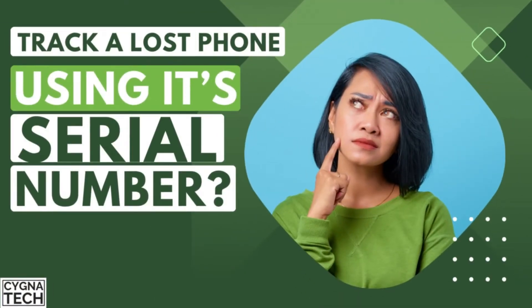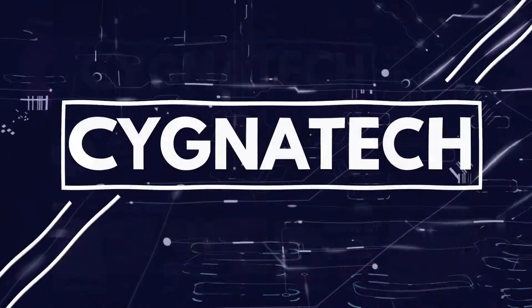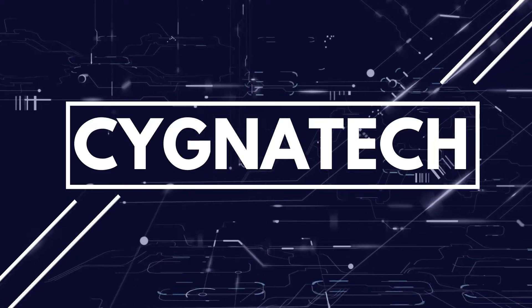In the video for today I'm going to speak to you about whether it is possible to track a lost or stolen Android phone or device using its serial number. My name is Kenneth Brown, welcome to Channel Signal Tech. I hope you're doing fantastic — if not, this is going to cheer you up, so watch my video till the end.